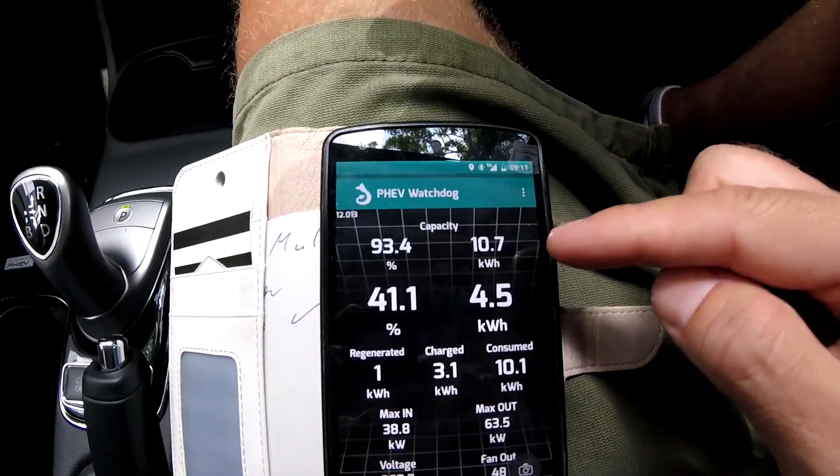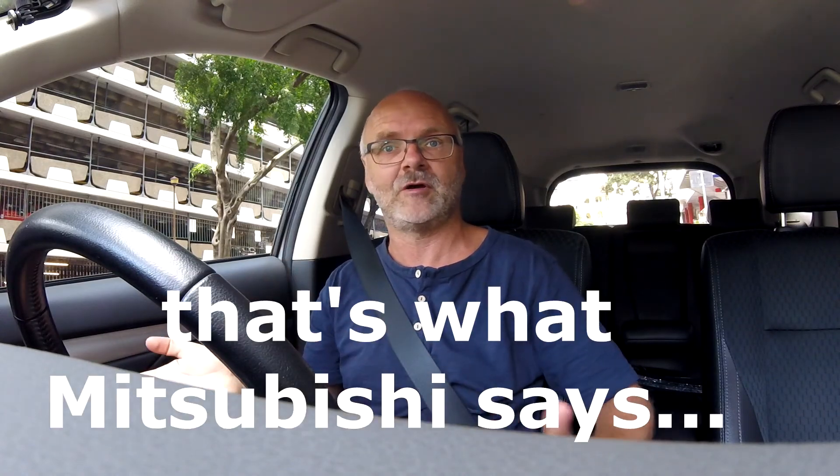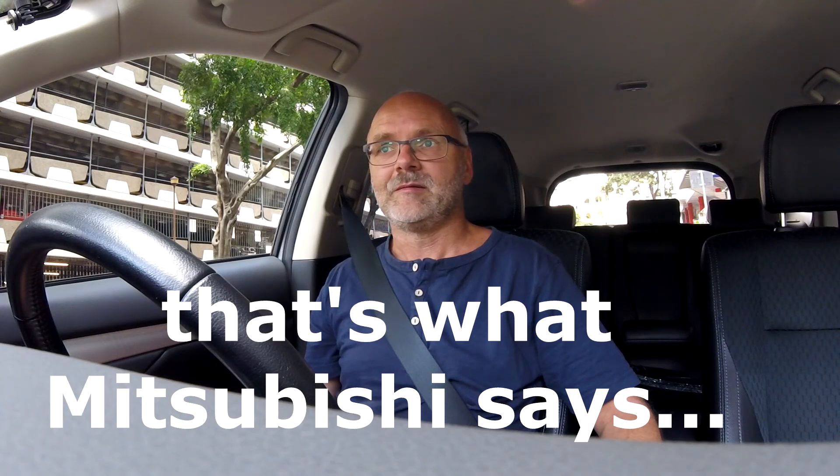This actual state of health of the battery can apparently be reset by Mitsubishi — they usually charge you for that because they say it's not a service item. It depends on how you charge, how you drive, how much EV driving you do, and your charging habits. But they don't give you any indication of what the best charging habit is — there's nothing in the manual, nothing on the website, nothing you can find on the internet. They leave you totally in the dark.